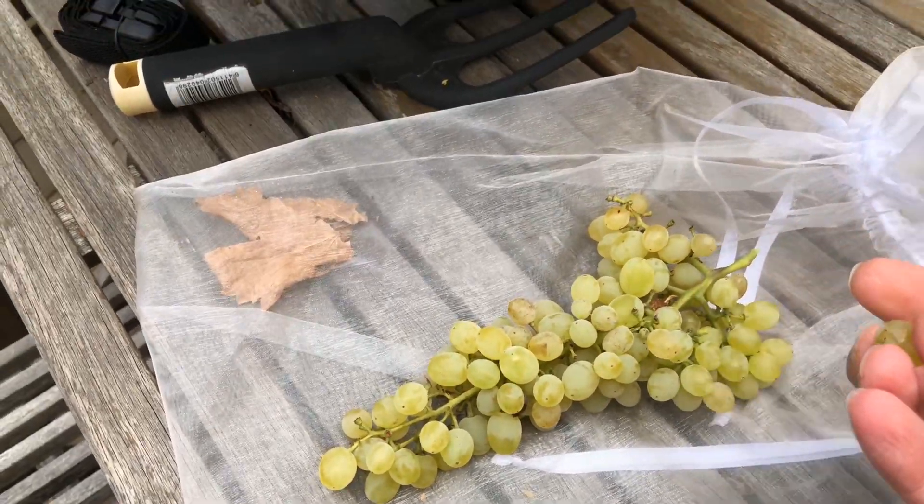I'll just do a quick taste test, shall I? Here's a grape from my bunch of grapes. Oh, absolutely delightful! They're seedless, like all sultanas should be, and sweet as - they're perfect. Yeah, absolutely delightful. The vine has been going absolutely crazy.